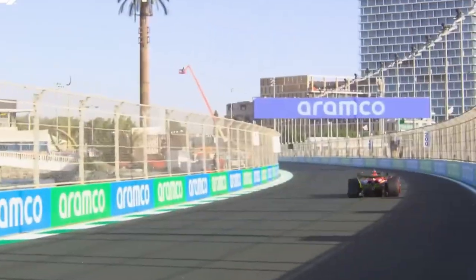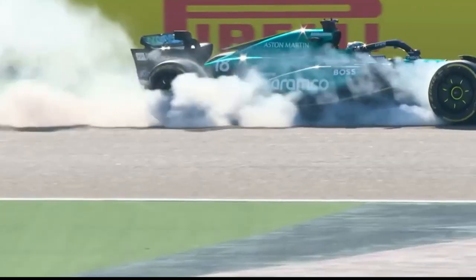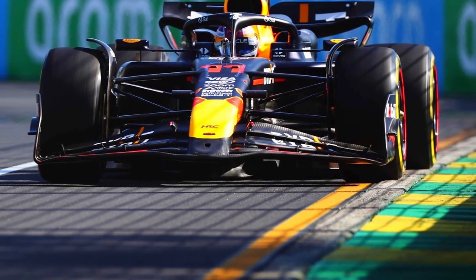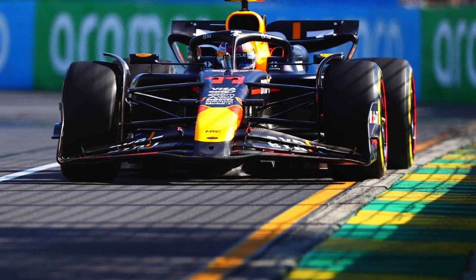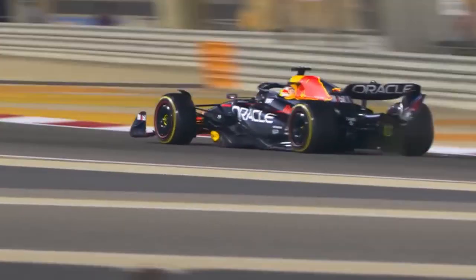At circuits with either faster corners, more abrasive surfaces, or bigger traction zones, preventing the tires from overheating is more important than generating bulk temperature. The Red Bull RB20 is extremely good at keeping tires cool. That's why it's usually so much faster in the race than in qualifying — and at a track where that doesn't count for anything, the RB20 wasn't generating enough energy in the tires.